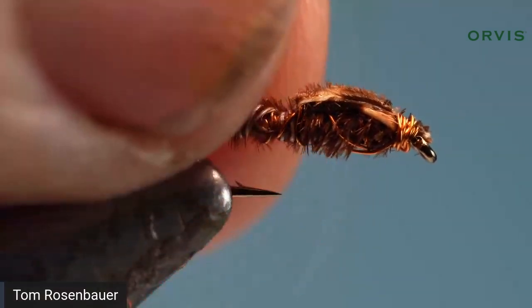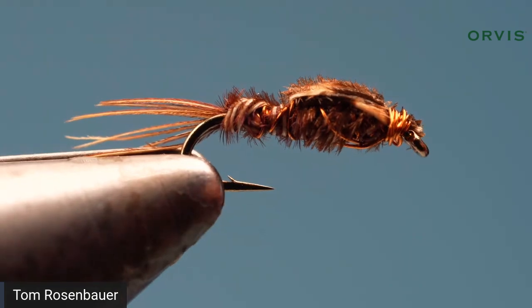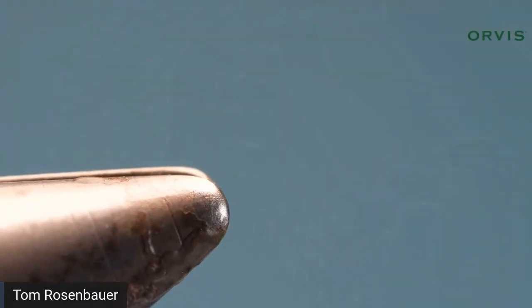Just one material and some copper wire — trim the head, take a couple more turns for security, whip finish, break the wire, and you've got yourself a pheasant tail nymph tied entirely with copper wire. It's got some weight to it. It looks a little sloppy but it's going to be effective. You can really crank them out quickly.